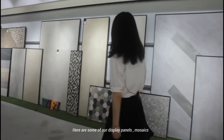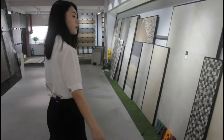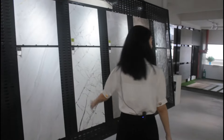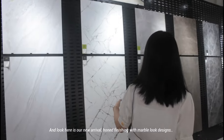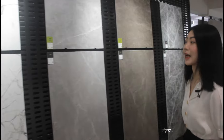Here are some of our display panels. And look here — here is our new arrival. It features a honed finish and marble look designs.